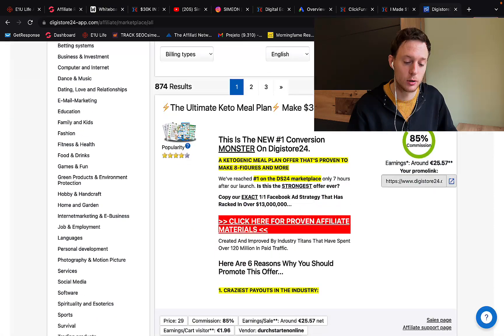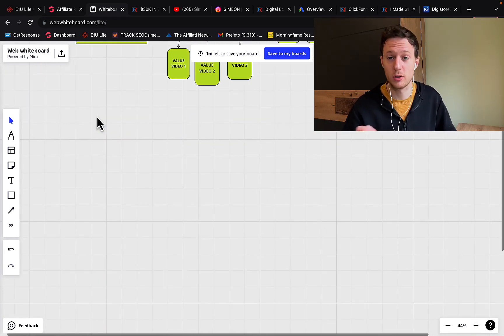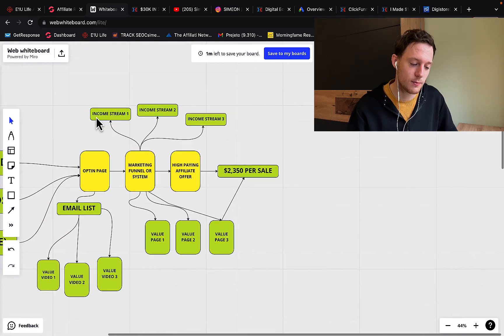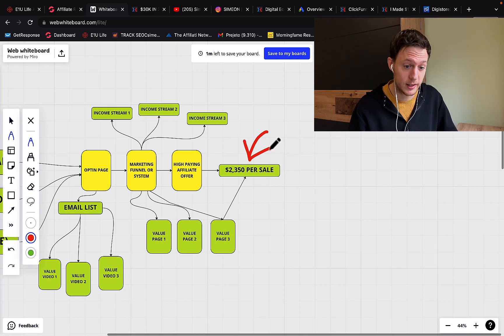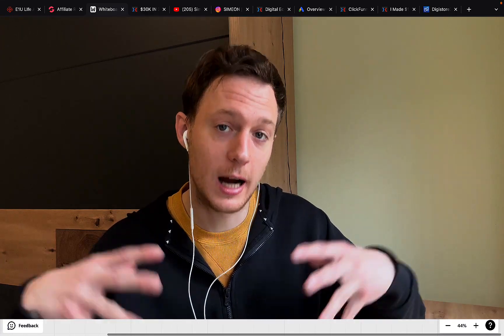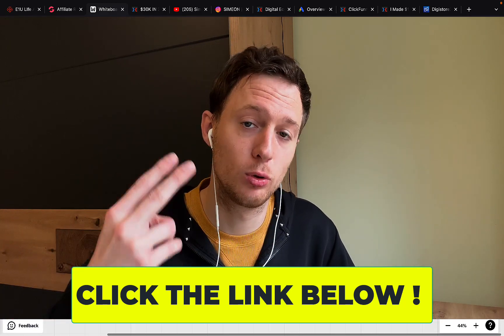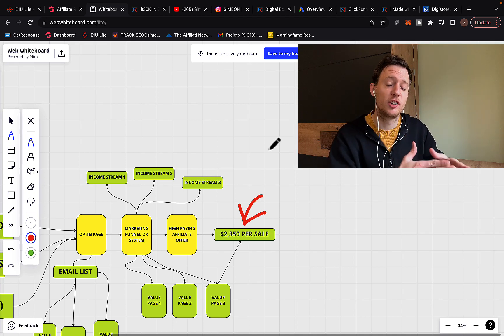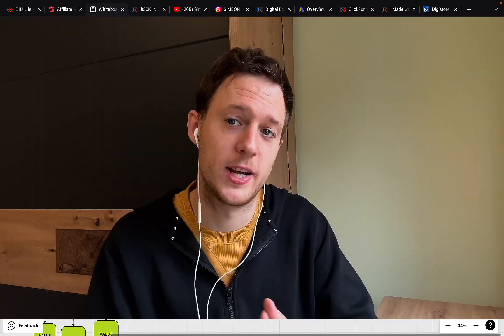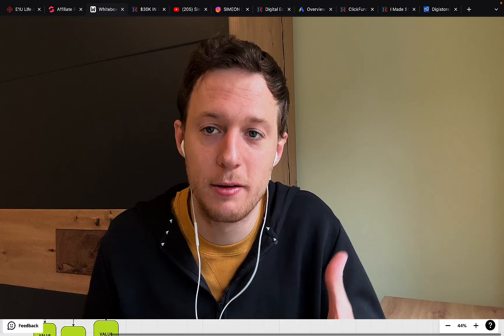To start promoting Digistore24 products, the best way is number one: always find high-paying affiliate offers. There aren't many offers on Digistore24 that are paying $2,000 commission per sale like the product I'm promoting. If you click the link in the description and work with me, I'll show you exactly what product I'm promoting that pays $2,000 commission per sale. If you're only promoting products that pay $100 commission on average, you'll need to generate 100 sales or more every single month to earn $10,000.